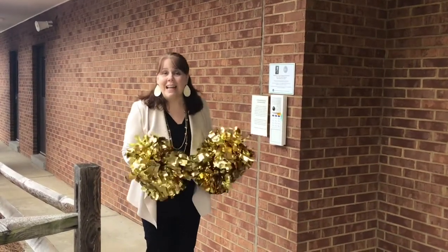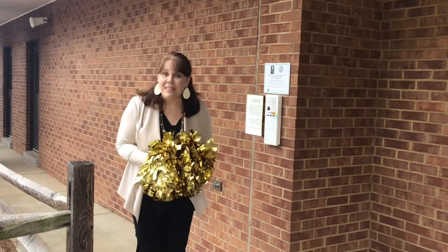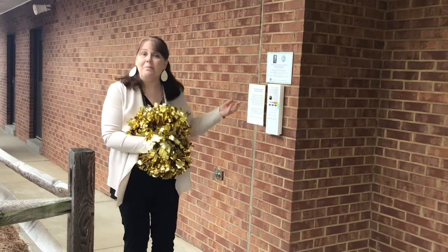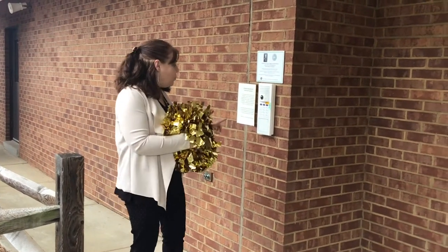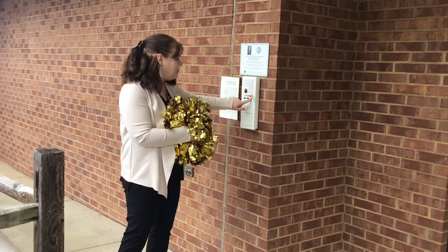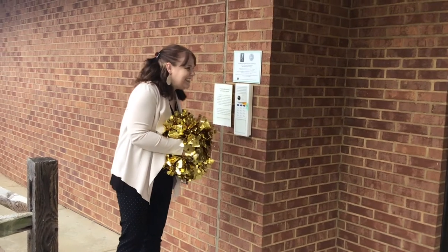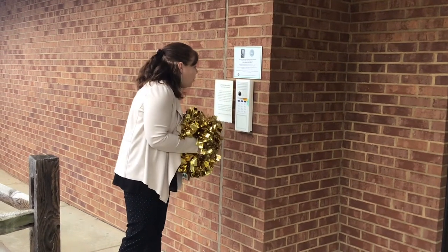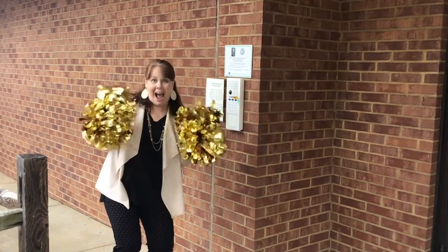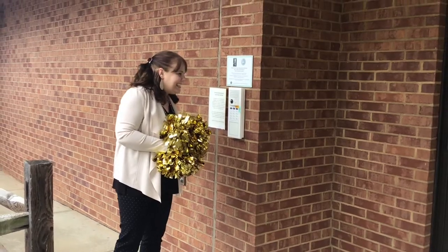This is our main entrance to Brookwood Elementary. Parents, when you come and visit our school, this will be the entrance that you come to and we have a buzz-in system. So when you walk up, you will press the bell that says press here. Welcome to Brookwood, how can I help you? Good morning! My name is Mrs. Lillard and I am here to give a school tour. Come on in and turn the door on the right. Thank you!